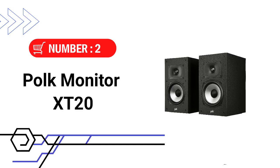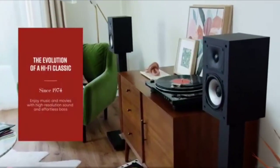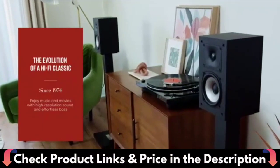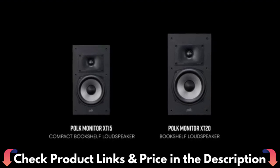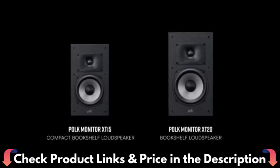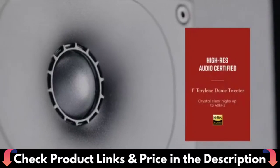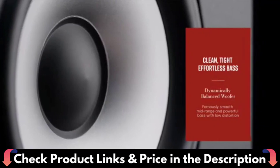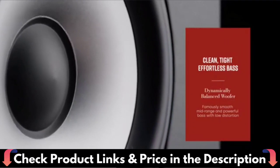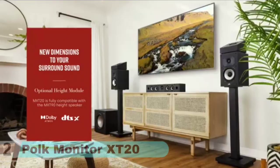Number 2 in this Best Bookshelf Speakers Under $300 list is the Polk Monitor XT20 Bookshelf Speakers. This is an upgrade to the critically acclaimed Monitor series. The Polk Monitor XT series features the latest innovations in affordable, great-sounding speakers, and their stylish design blends with any home decor. Monitor XT20's 4 and 8-ohm compatibility delivers Dolby Atmos and DTS:X surround sound from your favorite sources, including online streaming via Apple Music, Amazon Music HD, Tidal, Spotify, and more.